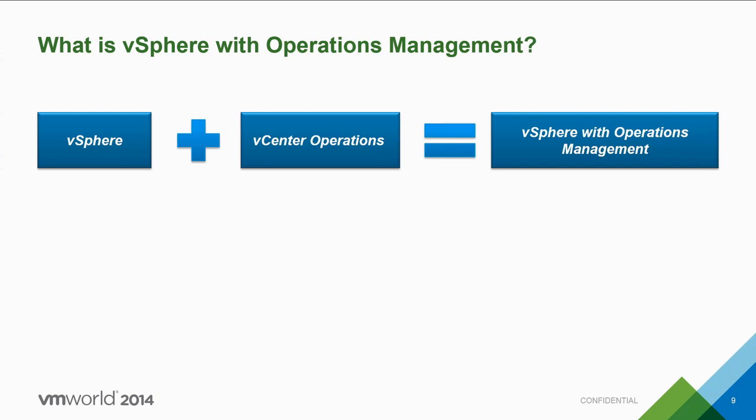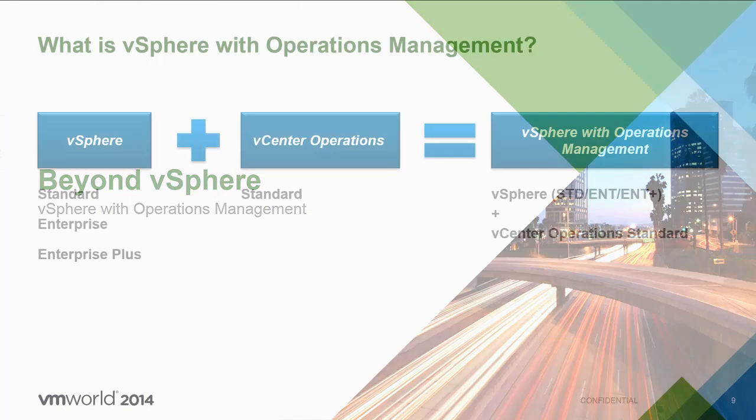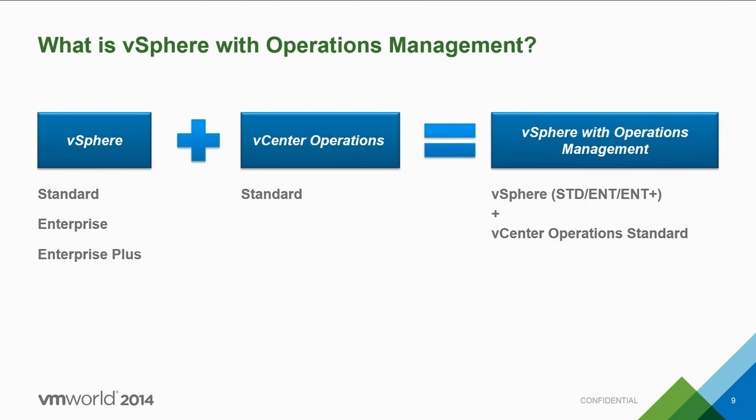So what is vSphere with Operations Management? Simply put, it's a bundle that includes your flavor of vSphere — standard, enterprise, or enterprise plus — coupled with vCenter Operations Standard. This gives you the world's leading virtualization platform together with the tools that help you monitor your health, gain insight, recover capacity, and plan for the future.